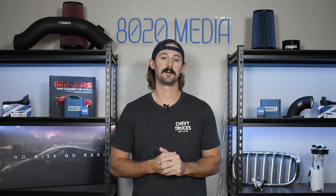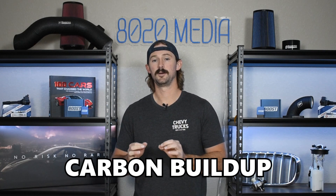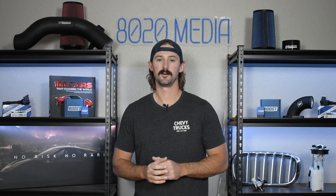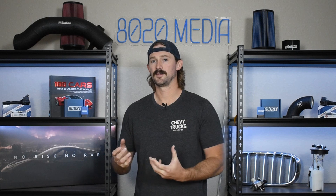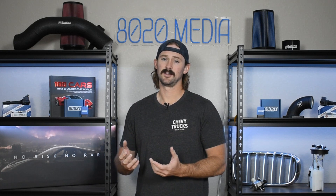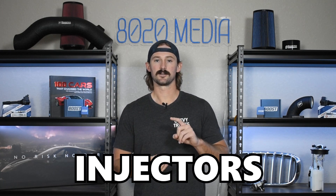Being direct injected also means these vehicles do tend to experience more frequent problems with the fuel injectors, the high pressure fuel pump, and carbon buildup — so those are a few things to be aware of. I wouldn't be concerned at sub-100,000 miles, but once you start getting up to the 150,000 to 200,000 mile mark is when you'll likely want to start looking into cleaning off the carbon buildup by doing something like walnut blasting, and that's also around the same time you might start running into a few fuel injector issues. None of these are problems yet on this engine, but direct injected vehicles just naturally have more issues with fuel pumps, injectors, and carbon buildup, so something to consider for the long term.